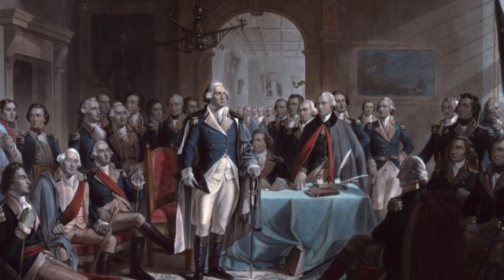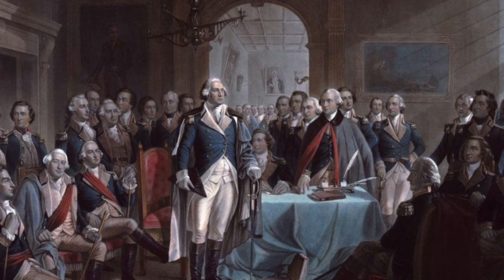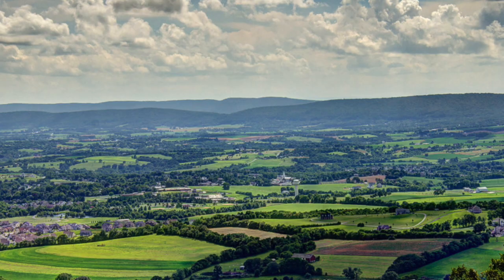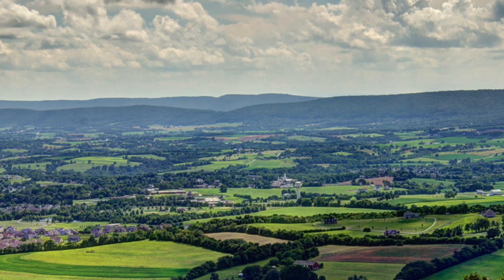George Washington himself, when he first visited Middletown in the Middletown Valley, described it as one of the most beautiful places he'd ever seen. And if you go to Middletown, it's no surprise why he said that. The views of the surrounding mountains are incredible. You can have properties in Middletown with a near 360-degree view of the mountains. So it's no wonder that people chose to settle here and people still choose to live here today.